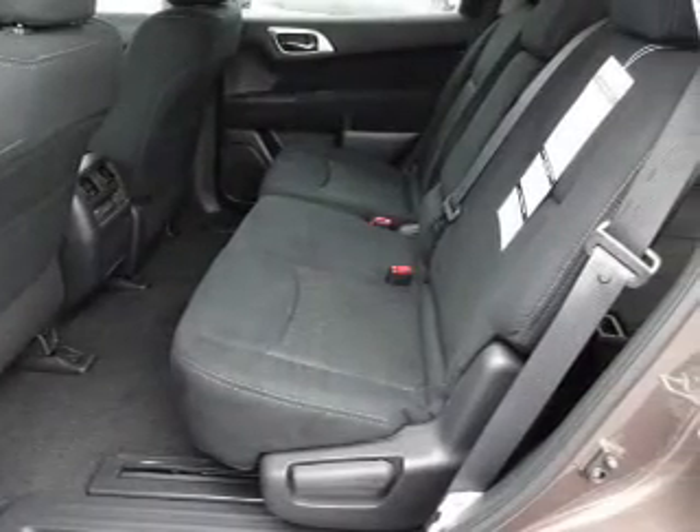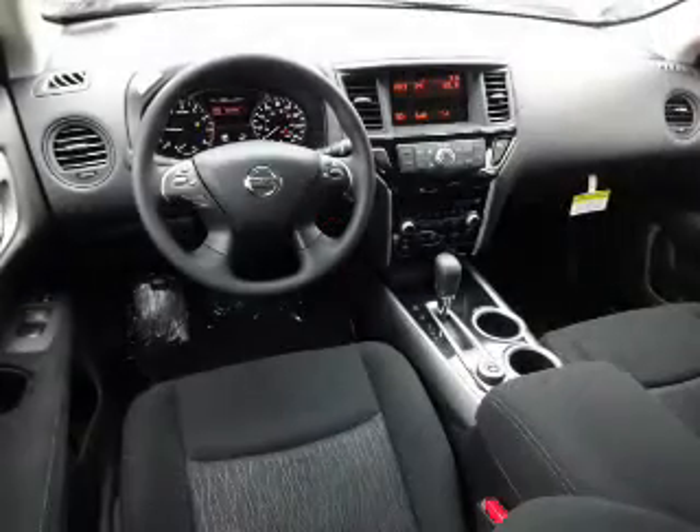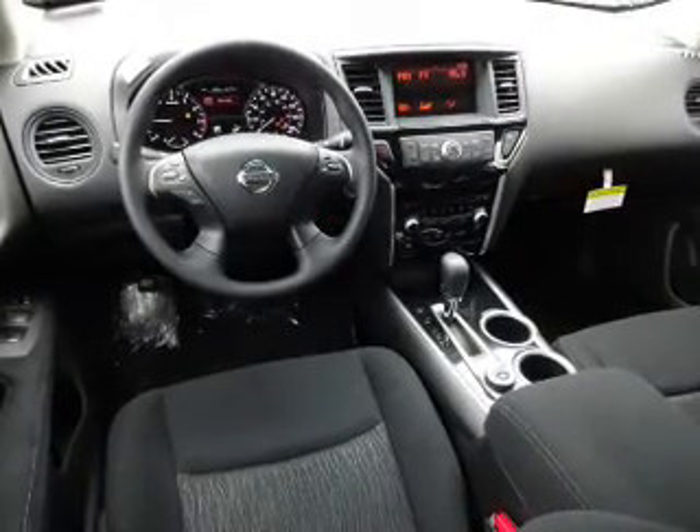Inside you'll find third row seats, auxiliary input, steering wheel controls, push button start, and automatic climate control.